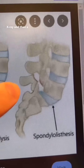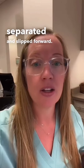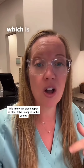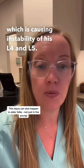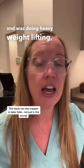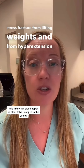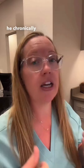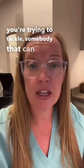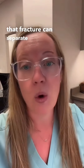A spondylolisthesis is where the pars is separated and slipped forward. So the diagnosis is that this patient has bilateral L4 pars fractures, which is causing instability of his L4 and L5. He likely developed that in high school when he was a lineman doing heavy weight lifting. It can be a chronic stress fracture from lifting weights and from hyperextension — which is what you get as a lineman, being chronically extended or pushed back when tackling. That can lead to a chronic stress fracture of the pars, and with time, that fracture can separate or widen.